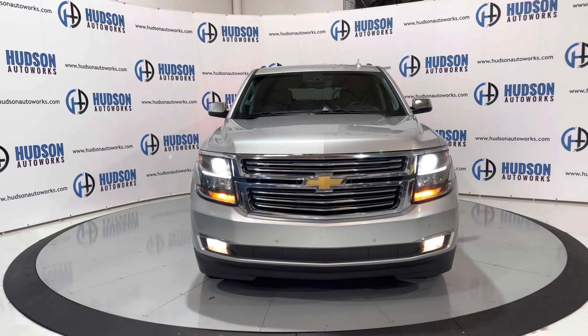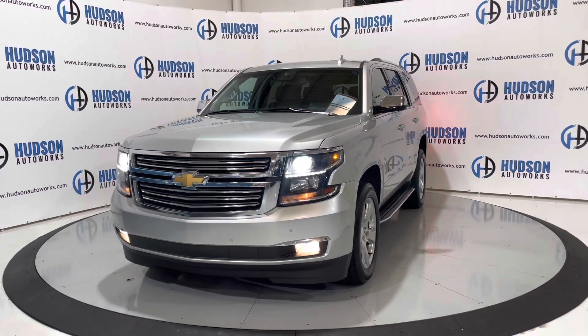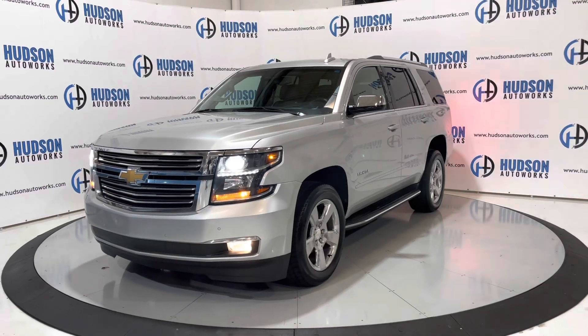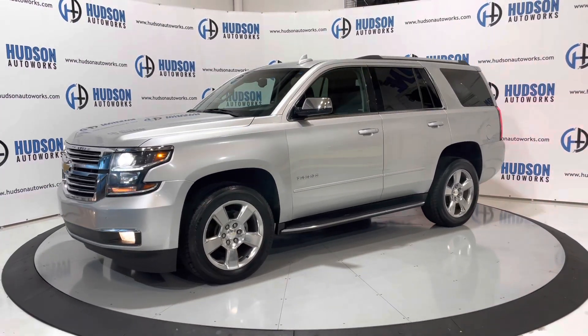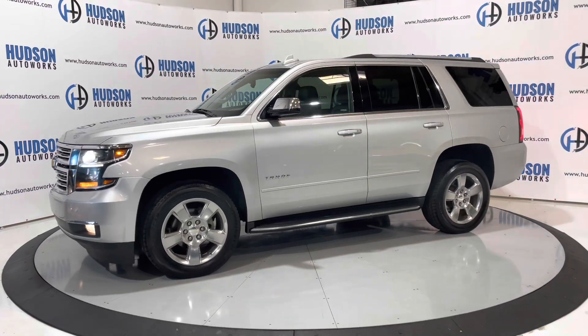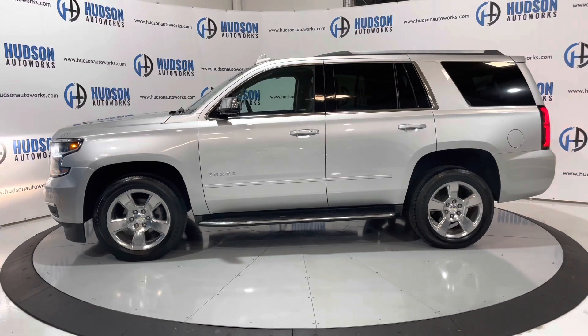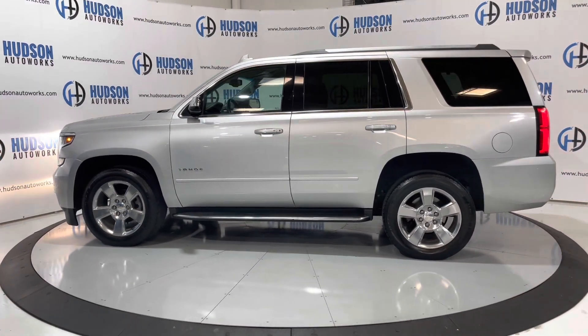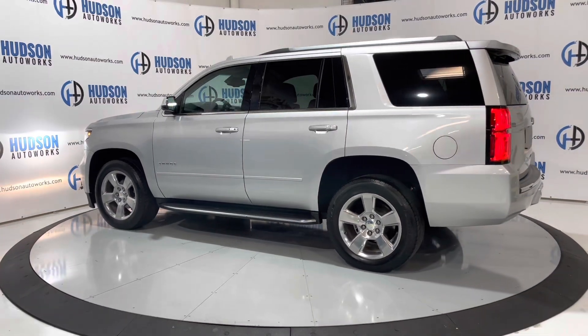This Tahoe is available here at Hudson Auto Works in Greensboro, North Carolina. We invite you to come by and check it out, and feel free to visit us on our website at www.hudsonautoworks.com for more information on this 2018 Chevrolet Tahoe Premier and other vehicles like it.